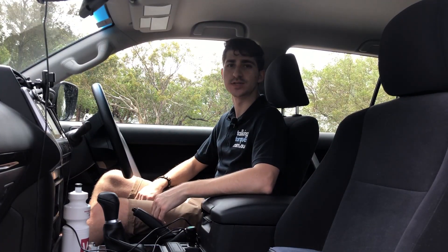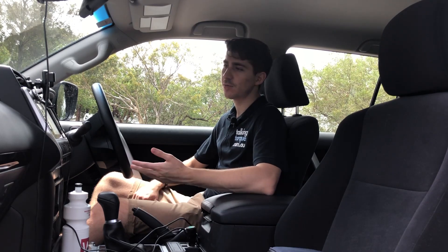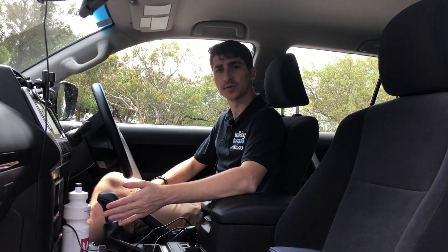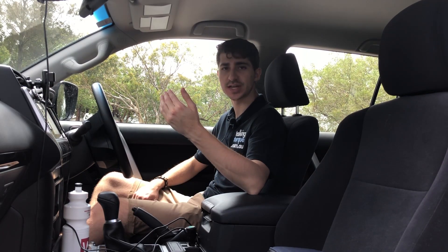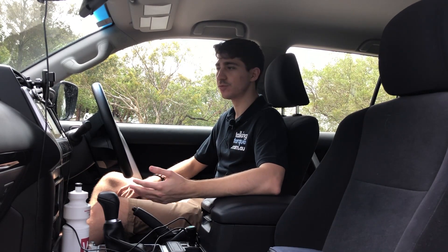Hey, what's up everyone? Welcome back to Talking Talk. Today we're going to take a look at the Land Cruiser Prado. We're in the GX trim, which is the entry-level model, and we've got the automatic. It starts with the GX and then goes to the GXL, VX, and the Kakadu. The GX starts at around 56 grand for the auto, which is pretty affordable for what you're getting.